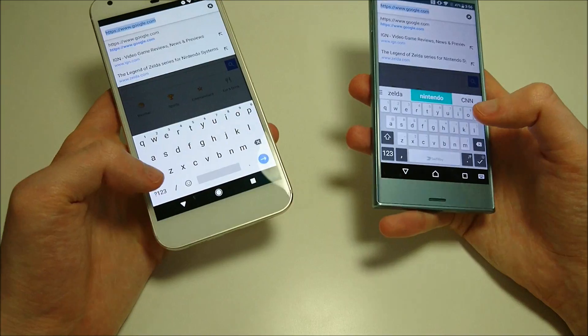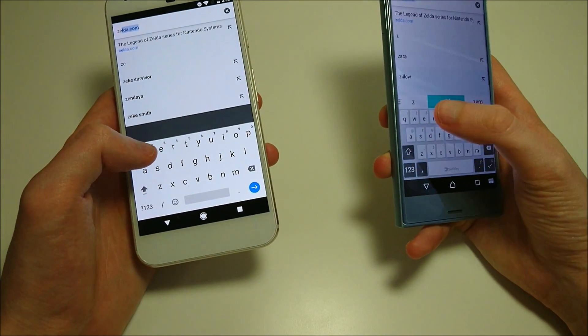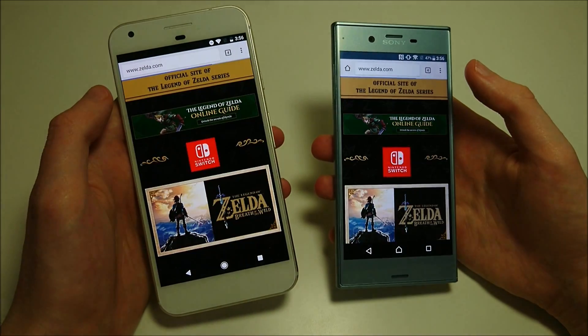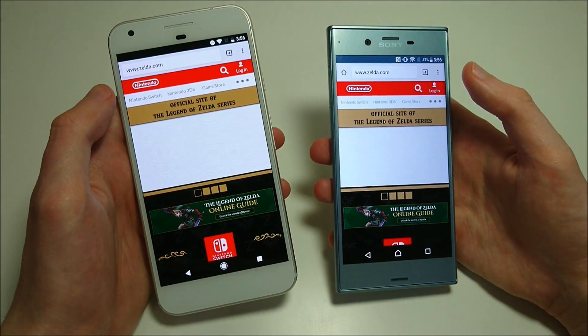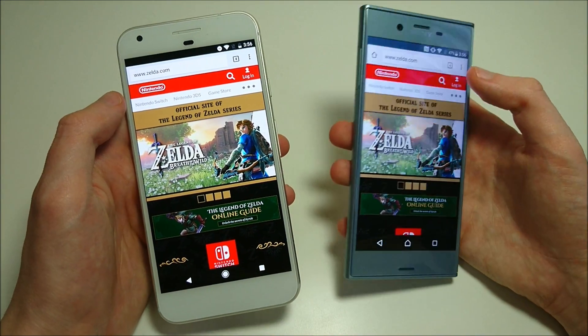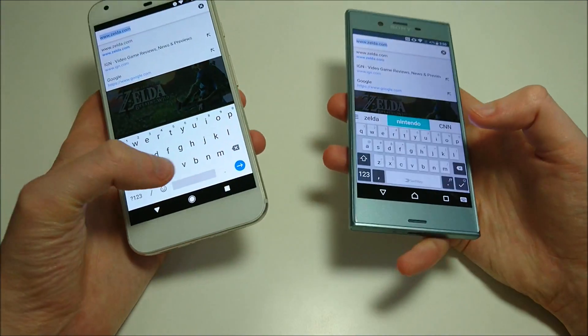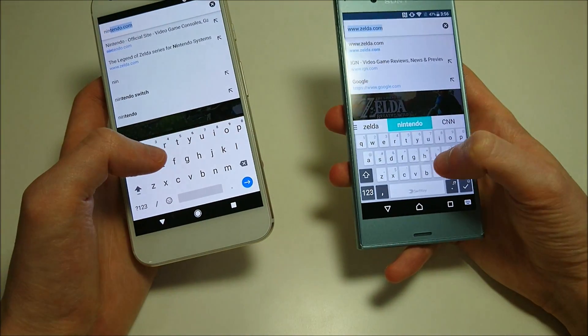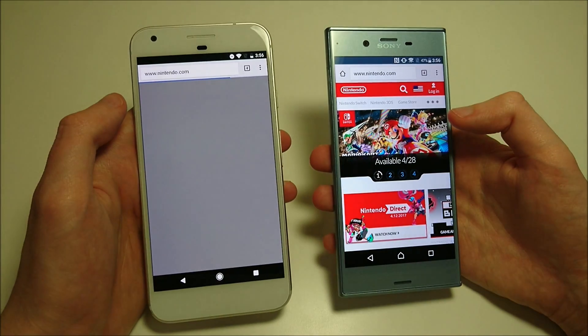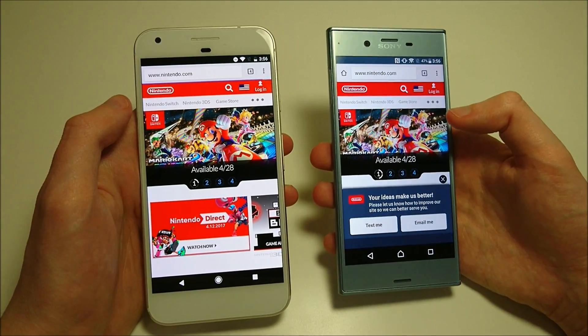Next up we've got Chrome — just going to do a few websites. First, Zelda.com — going to be pretty close. I think that may have been a tie. Let's do Nintendo next — and you see the Sony here.